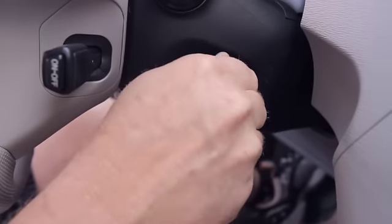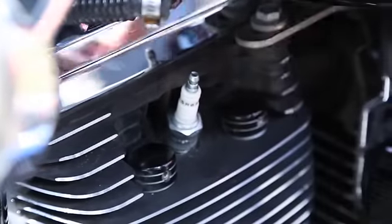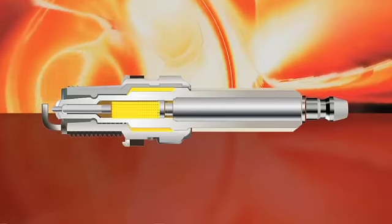Combustion engines have been started the same old way with spark plugs that haven't changed for more than 120 years — until now. Polestar pulse plugs are an entirely new concept in combustion ignition. They look and fit like spark plugs, but inside they couldn't be more different.